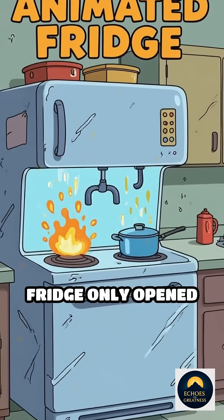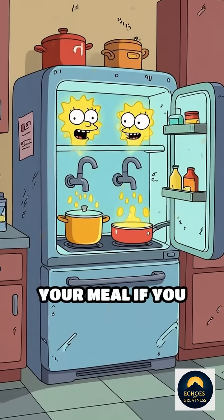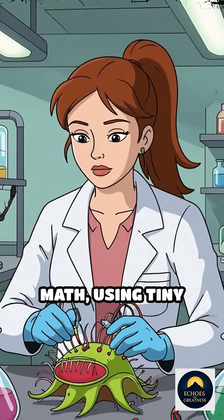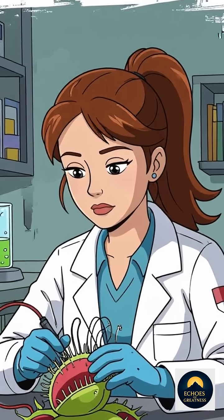Imagine if your fridge only opened after you tapped it twice, then started cooking your meal if you poked it five more times. Scientists only recently cracked this secret plant math, using tiny electrodes to watch the electrical signals as the plant counts.